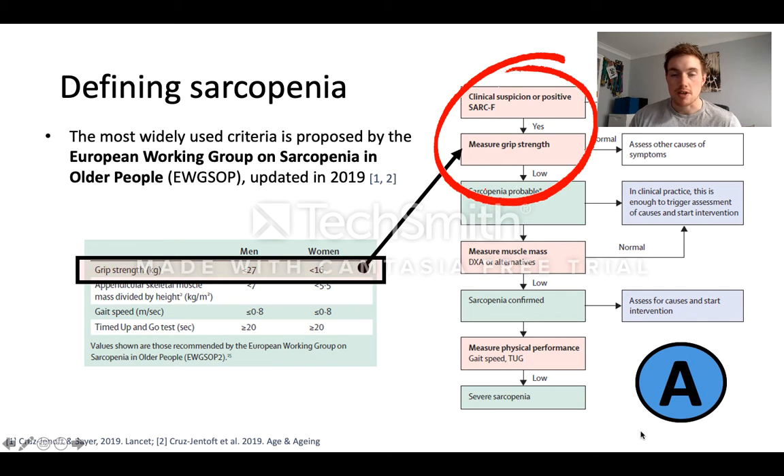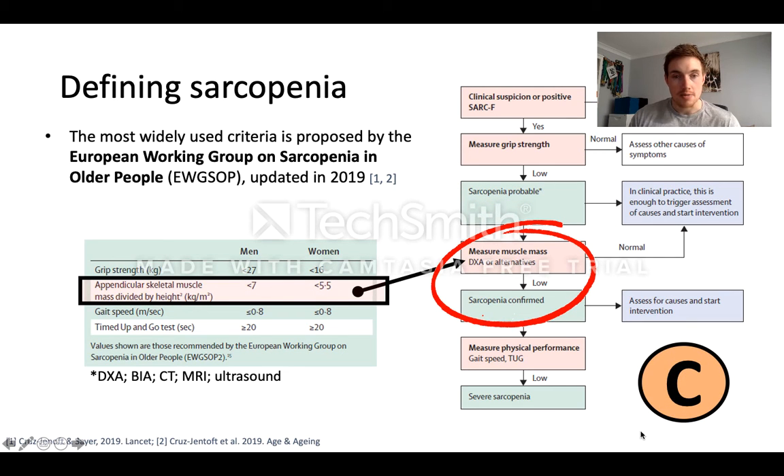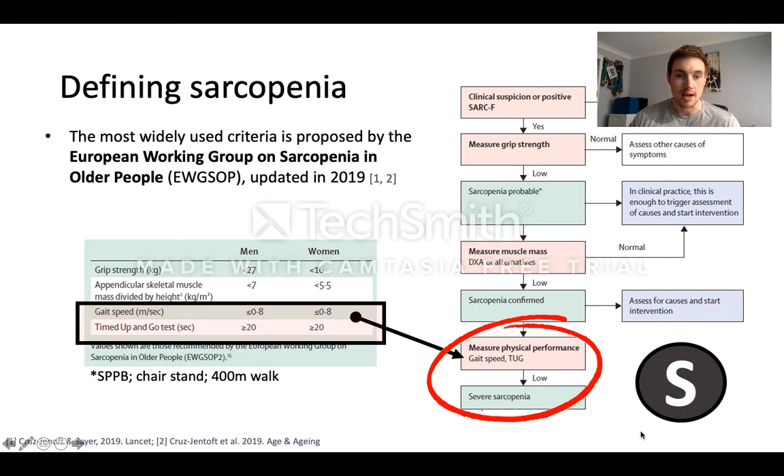Once we have somebody potentially at risk of sarcopenia, we need to assess them. This is done through a measure of muscle function rather than muscle mass initially, usually grip strength, and they propose different cut-offs for both men and women. Once we have somebody with sarcopenia we can confirm its presence by measuring muscle mass — particularly appendicular skeletal muscle mass relative to height, though the Asian Working Group also advocates adjusting this to BMI. Different cut-offs are used for men and women, and in confirmed sarcopenia we can grade severity by assessing physical performance, such as a gait speed test, timed up-and-go, or chair stand test.